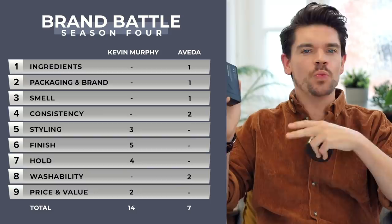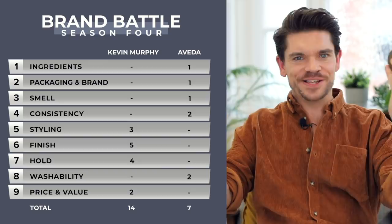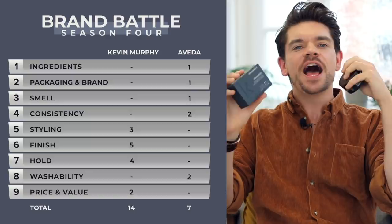So Aveda Grooming Clay has seven points and the winner with 14 points is Kevin Murphy's Rough Rider. Seriously, one of my absolute favorite products — I just think this performs so well. It's actually in my hair right now. The fact that it's not water-based doesn't bother me. I see these as two very separate products: Aveda is smoother and washes out easier, while Kevin Murphy is about texture, hold, volume, and grit. If you can have both products, go wild. But Kevin Murphy's Rough Rider is just different from other things on the market, and I absolutely love it. A very well-deserved winner.